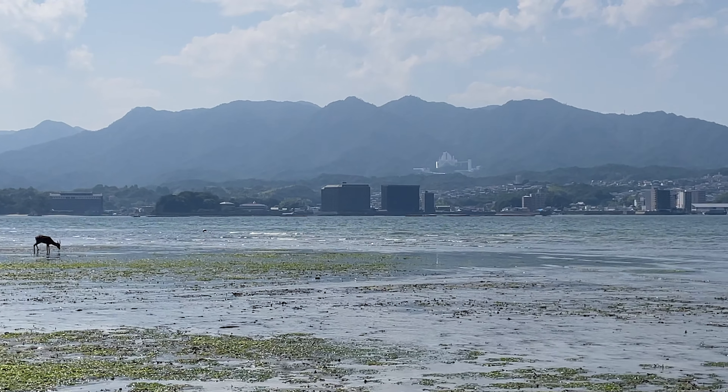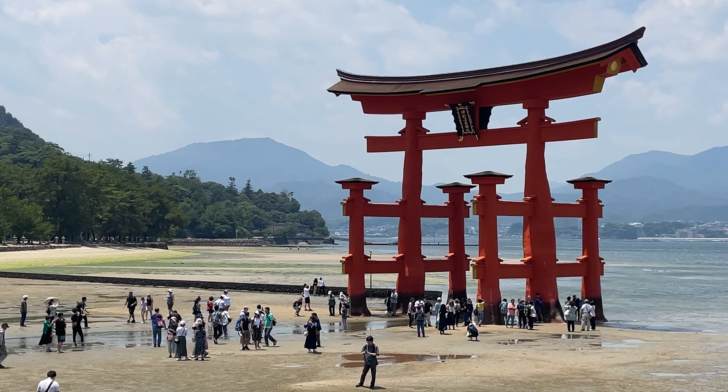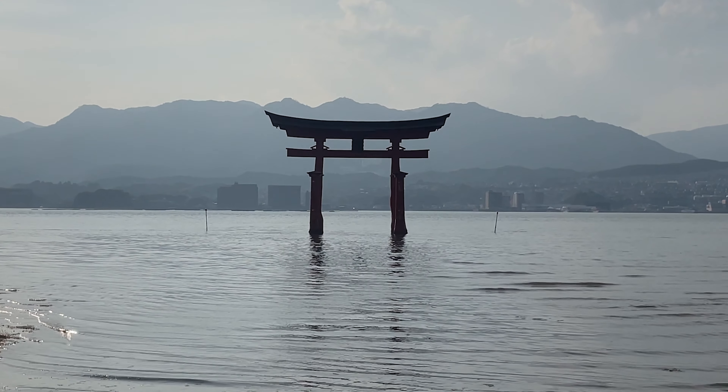Traveling across Japan was magical. I spent a full day in Miyajima and was able to witness the Grand Tori Gate in both the morning and evening.